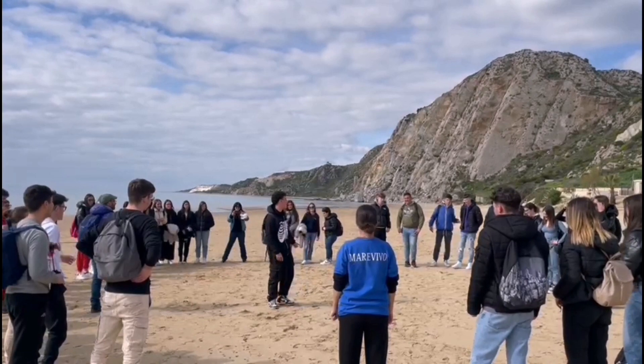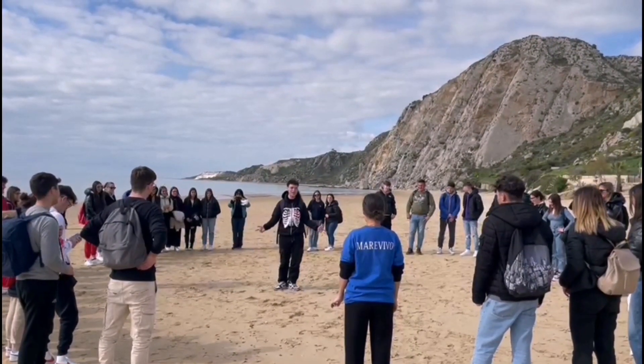Mare Vivo è composta da due parole: Mare e Vivo. Diciamolo insieme.